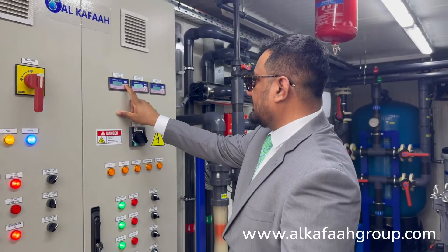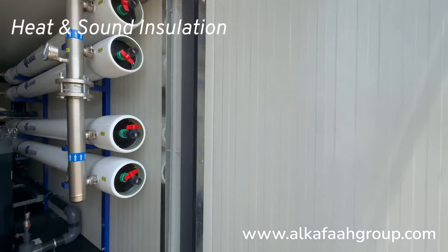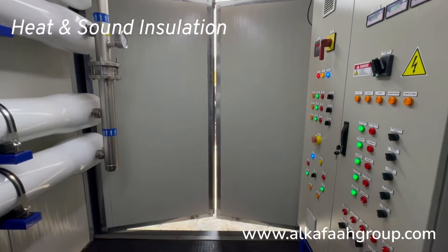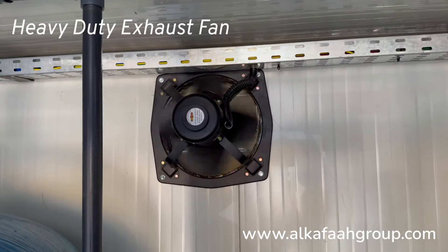Output water quality parameters can easily be monitored from a single point. This containerized unit is fully insulated for heat protection and equipped with climate control air conditioning and an industrial heavy duty exhaust fan.